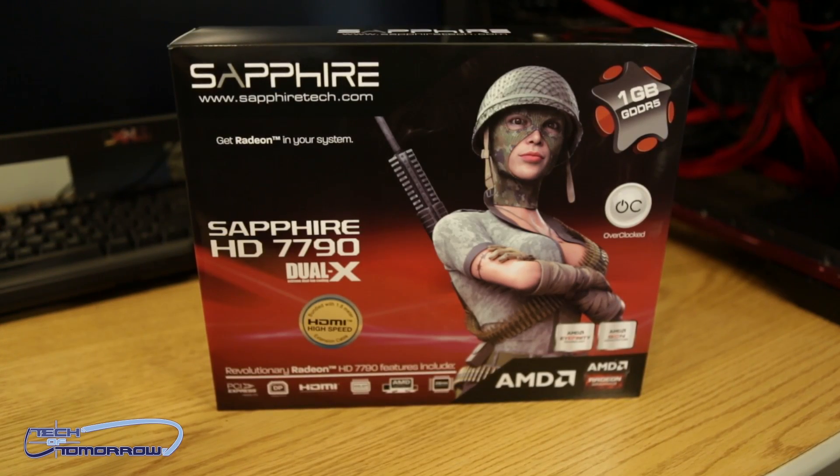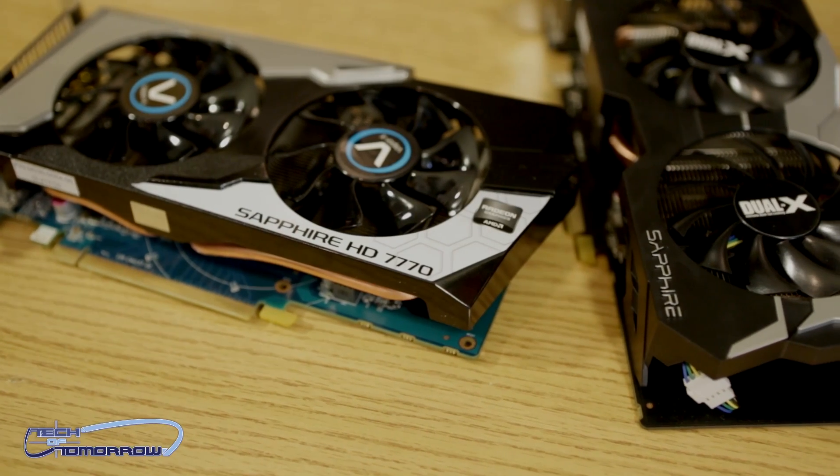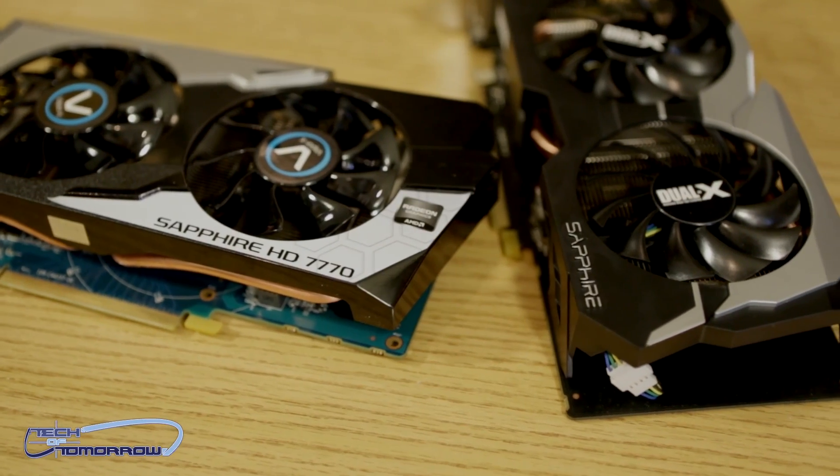Today we're going to bring you the review comparison against its little brother card, the 7770, which many of you have asked for. So with that said, let's get ready to rumble and jump in to the ring.